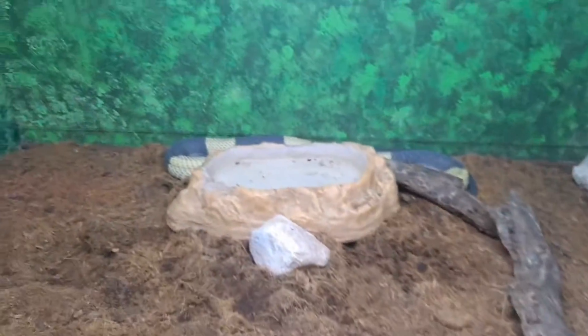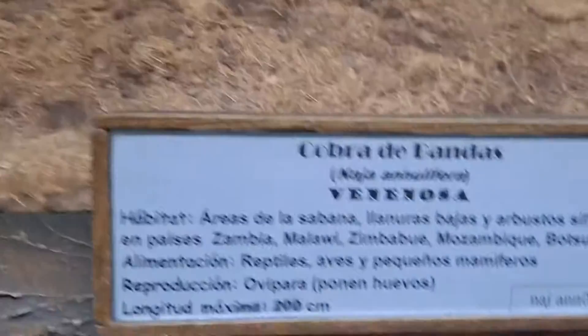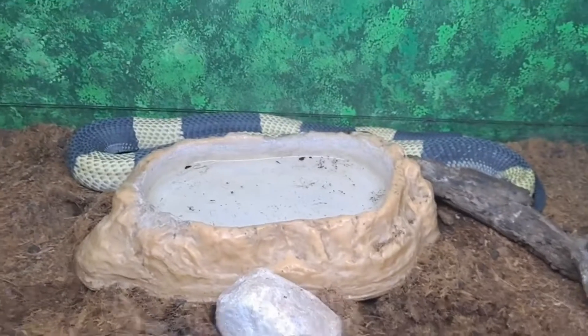We have a cobra back there, but it doesn't look like he's going to move. Beautiful cobra. Beautiful coloring — lovely.